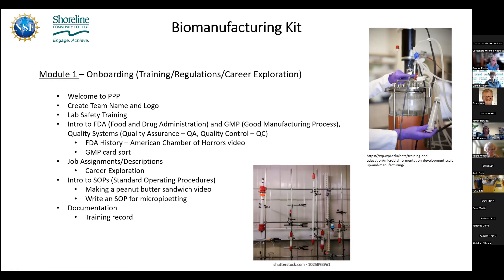Students get their job assignments and do career exploration, learning about one job description and sharing with the class so everyone learns about different careers in biomanufacturing. They are introduced to SOPs — standard operating procedures — and how these differ from regular lab protocols. There's a video about making a peanut butter sandwich illustrating how important it is to spell out exactly how tasks should be done, followed by an assignment writing their own SOP for micropipetting, sharing and testing them out, and giving feedback.